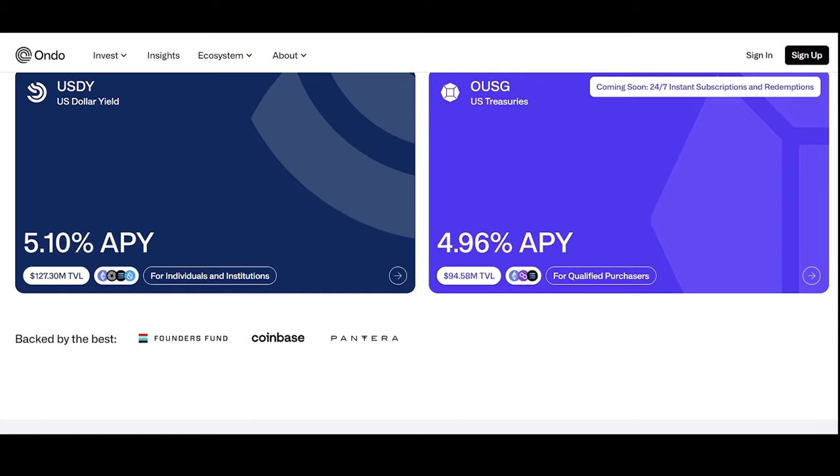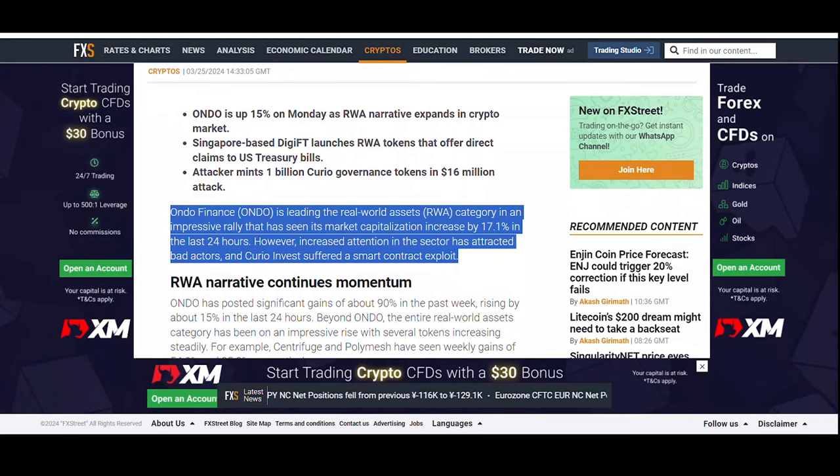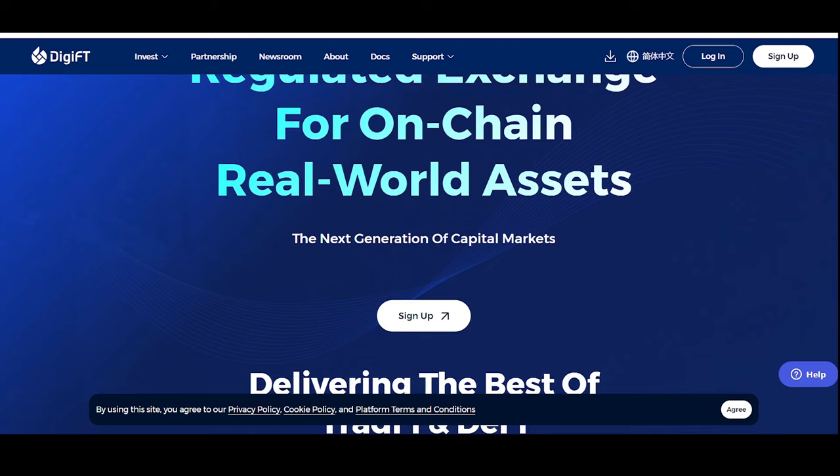Onto Finance's mission is to simplify access to decentralized finance investment opportunities. They offer structured products that split risk and yield. Onto Finance is leading the real world assets category in an impressive rally that has seen its market capitalization increase by 17.1% in the last 24 hours. The next one is a Singapore-based RWA exchange, DGFT.